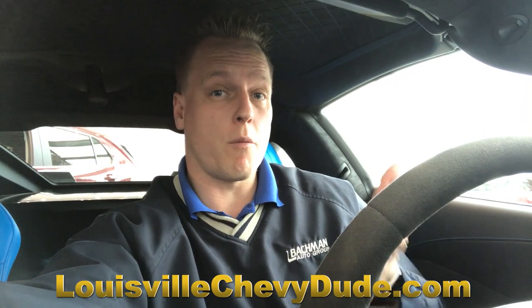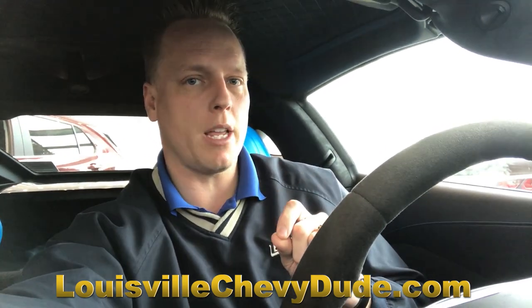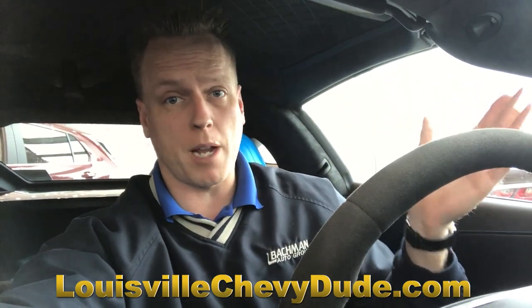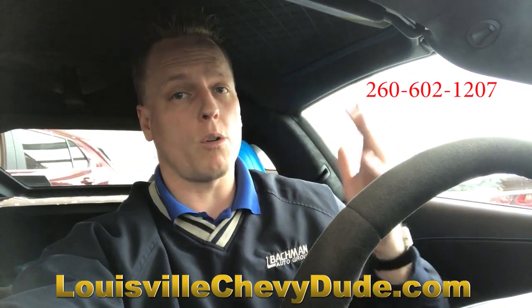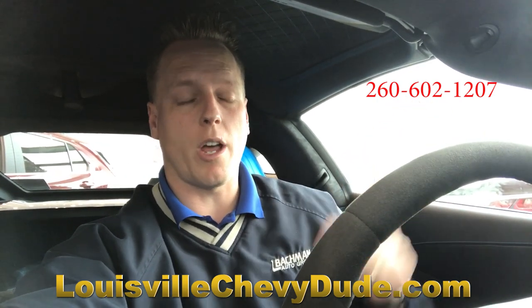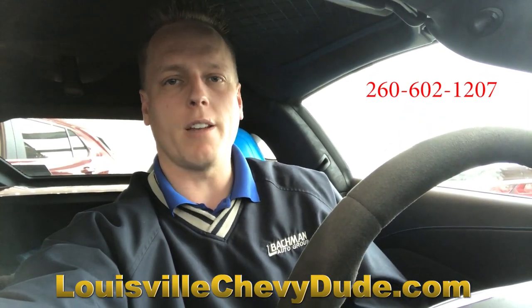Make sure you subscribe to my YouTube channel for more updates and more tips. I have hundreds and hundreds of videos for all of my Chevrolets on YouTube that are private videos just for my customers — that's one huge benefit you get when you buy from me. I can shoot you a link right away and there's no intro or outro; sometimes it's a 10-second video. So make sure if you're looking for a car, you come see me. You can download my app at rockstarsalesman.com, and you can contact me at louisvilleschevydude.com or call or text my cell phone at 260-602-1207. Thanks again for watching. Have a great day and drive safely.